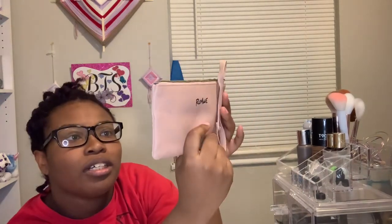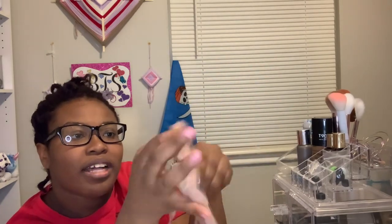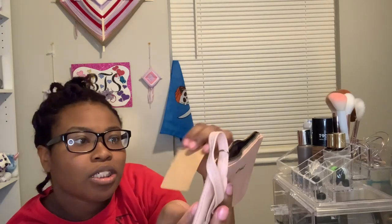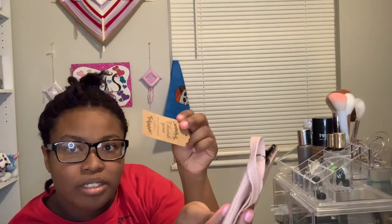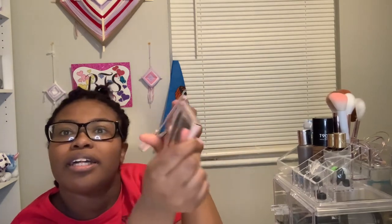This is the last one, also from Romwe. It's just a little wallet. I think this was actually a free gift — one of those freebies they give you when you buy a certain amount. I got a whole membership with them because I shop with Romwe a lot. There's also an old baby shower favor in here from a long time ago.